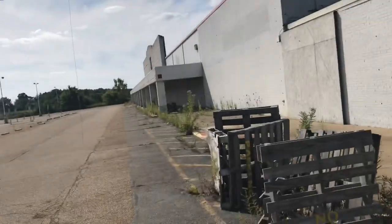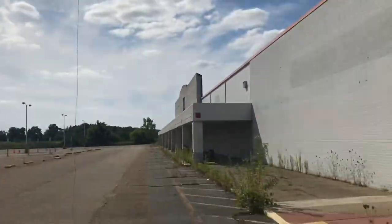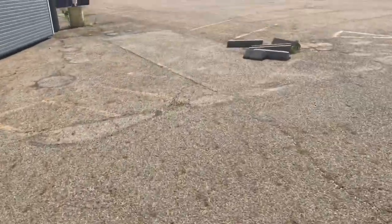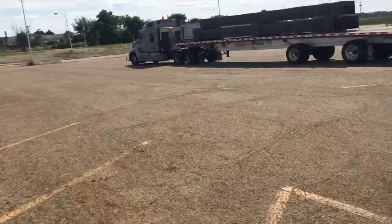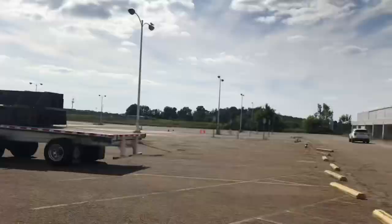Alright, what's up guys — this is the abandoned K-Mart off Route 62 in Harmont Avenue in Canton, Ohio. This place closed in January 2017, so let's check it out. The reason it closed is because there's literally a Walmart right across the street — you can probably see it, yep, there it is.